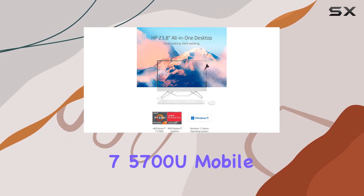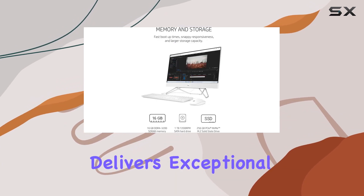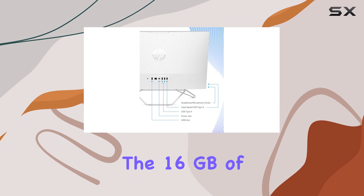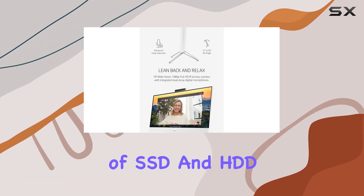Ryzen 7 5700U mobile processor and AMD Radeon graphics, this machine delivers exceptional speed and responsiveness. Whether you're tackling demanding work tasks or enjoying immersive entertainment, the 16 gigabytes of RAM ensures smooth multitasking.